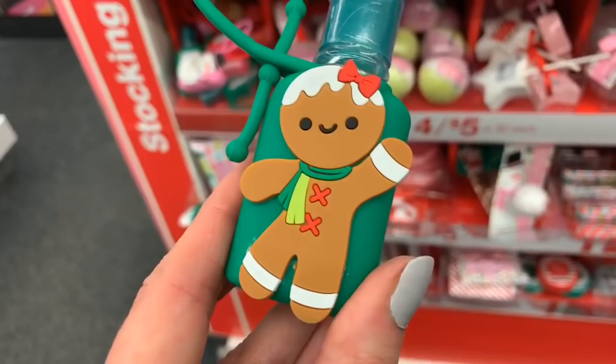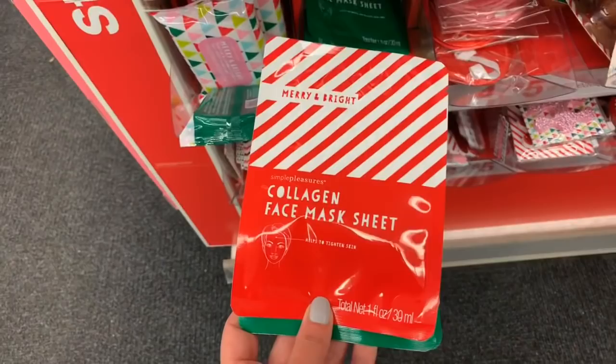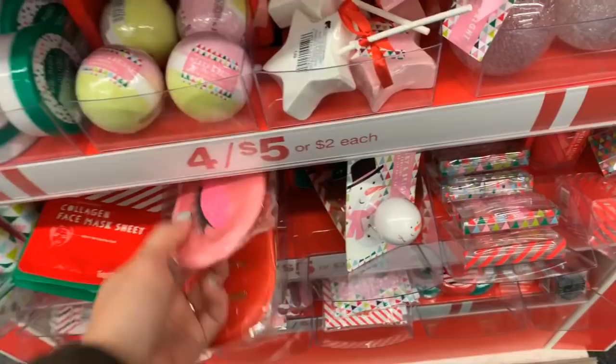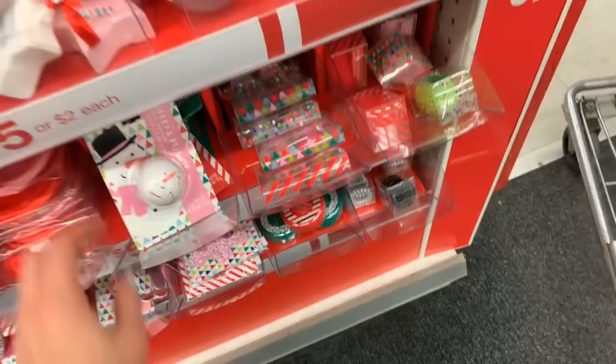If you guys had to pick four, which four would you pick? I think I might get one of these for Birdie. I wonder how the spray smells — I think these are really really cute. I really love these too — I love this little gingerbread girl. I don't know what the scent is, it might be cranberry vanilla. I think this is a great deal. I love these eye pillows — Birdie wears these most nights.